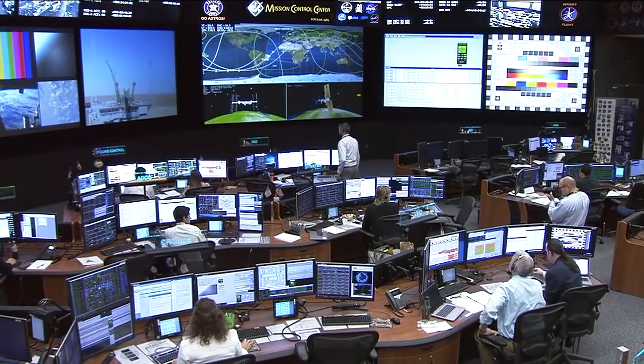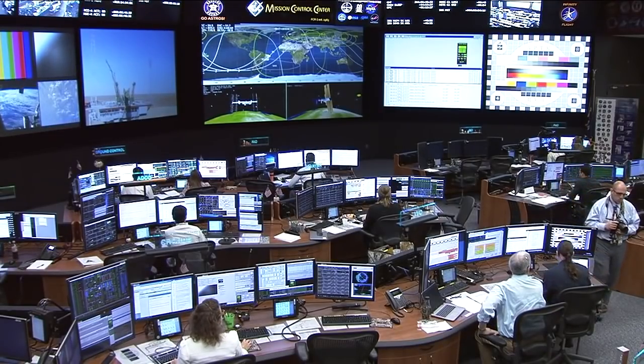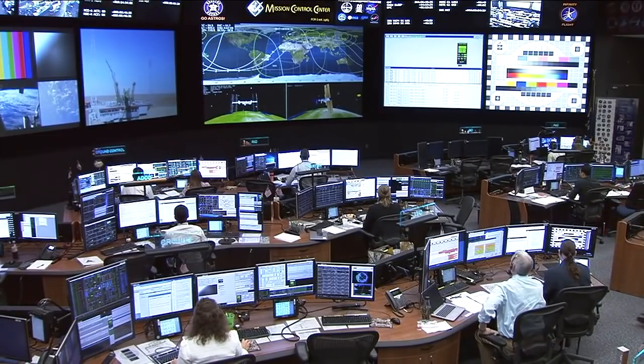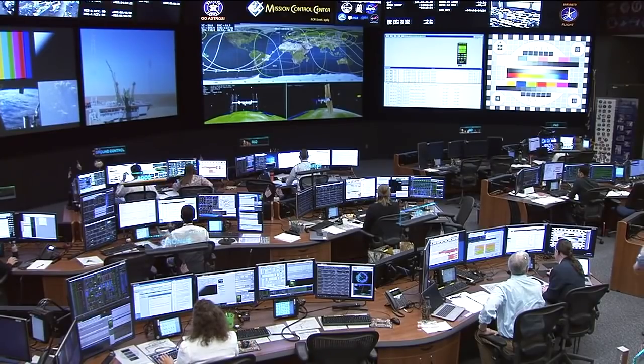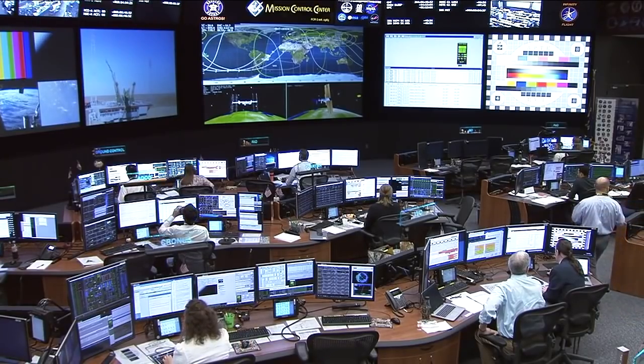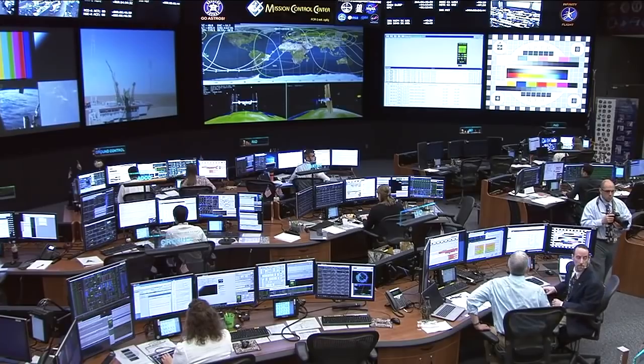G-load is 2.72 and going down. Tighten the straps. Hearing there that there has been an issue with the booster, and we're standing by for information as we continue to get it from the Russian flight control team. But everything seems to be fine with the crew — we had good comms with them and they are okay.